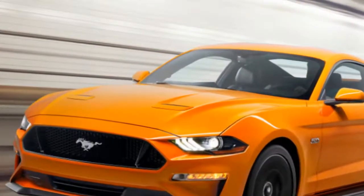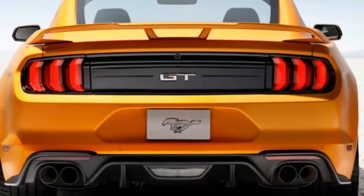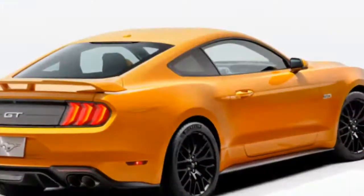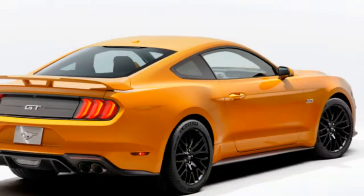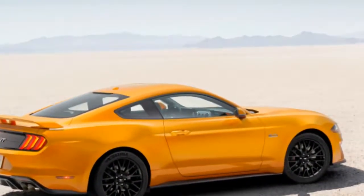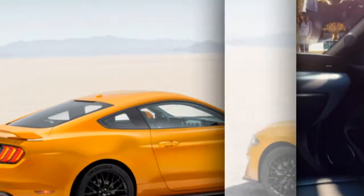The Bullitt also includes the Performance Package, which is an almost $4,000 option on a Mustang GT. That package adds Brembo six-piston front brake calipers with larger rotors, oil pressure and vacuum gauges, a limited-slip differential with a shorter gear ratio, stiffer springs, additional braces, summer tires, and a thicker rear anti-roll bar.